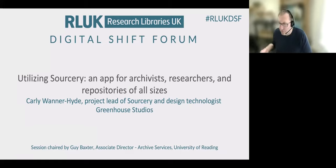To introduce Carly: Carly is a design technologist at Greenhouse Studios, which is at the University of Connecticut in the United States. That's a digital humanities research incubation studio, and Carly is the project lead for Sorcery, which is a community-driven app to connect researchers with archivists and to simplify reference scan requests. I'll hand over to Carly now to introduce and talk about her work. Then I think we're going to get a demonstration and then we'll move to questions. Over to you, Carly.